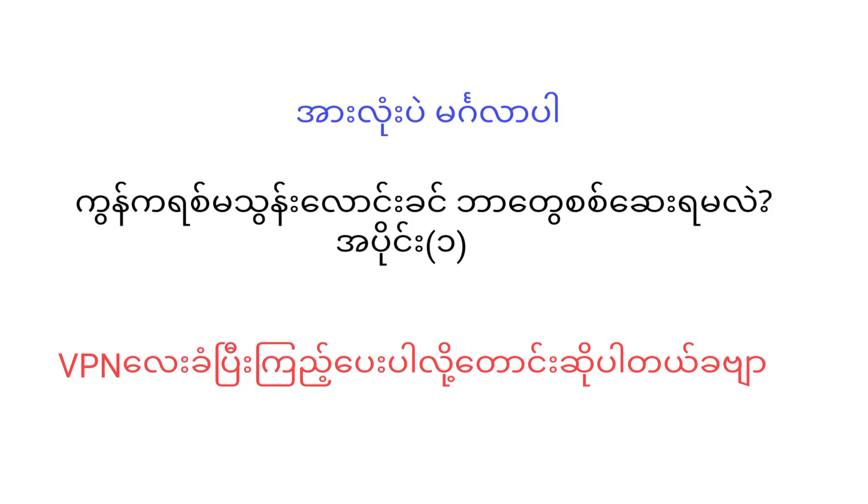Hello everyone, my name is Massive Engineering and Juju. I'm going to talk to you about this video.